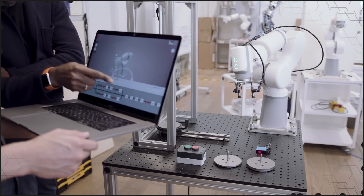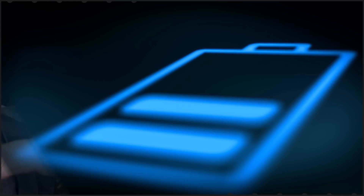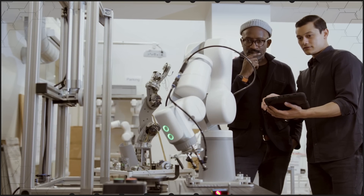Stationary robots such as robotic arms are becoming more powerful, while advances in battery technology provide mobile robots with higher output power and longer duration. This is driving the need for power supplies that maximize efficiency and give engineers more control and flexibility in how robots are powered or charged.